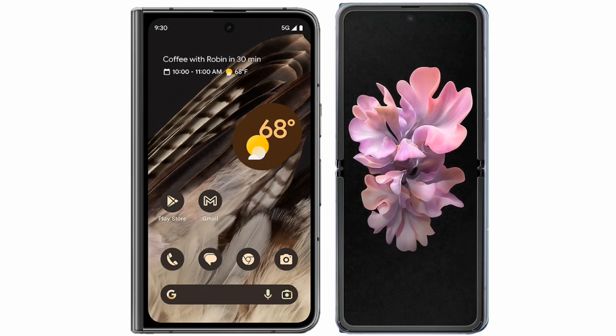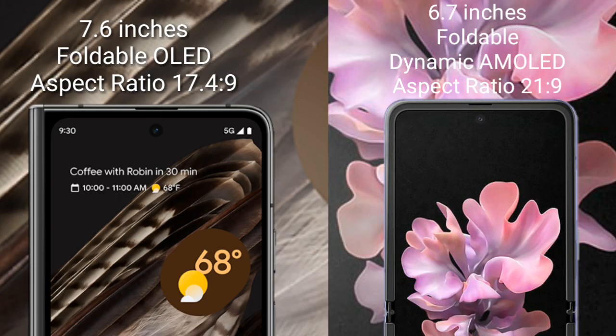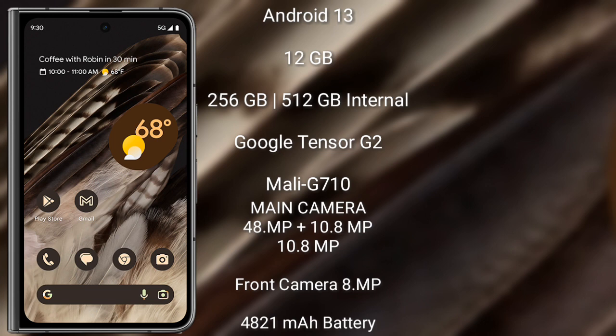I will compare the new Google Pixel Fold with the Samsung Galaxy Z Flip. The Google Pixel Fold has a 7.6-inch OLED display with an aspect ratio of 17.4:9. The Samsung Galaxy Z Flip comes with a 6.7-inch foldable dynamic AMOLED display and an aspect ratio of 21:9. The Google Pixel Fold runs on the Android 13 operating system.